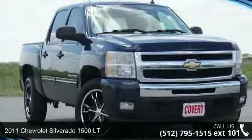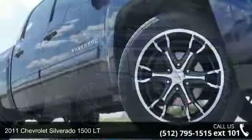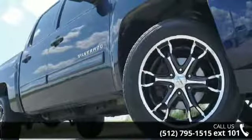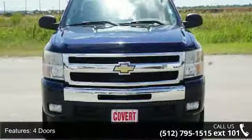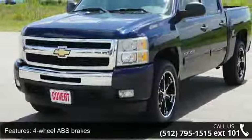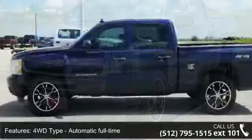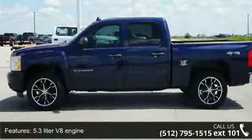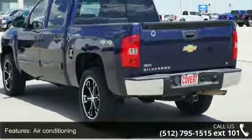Arrive in style with this 2011 Chevrolet Silverado 1500LT. If you are looking for a first-rate auto, this one could be yours today. This vehicle's top features include 4 doors, 4-wheel ABS brakes, 4WD type automatic full-time, 5.3 liter V8 engine, air conditioning, automatic transmission, bed length 69.3 inches, clock, in-radio display, compass, and cruise control.